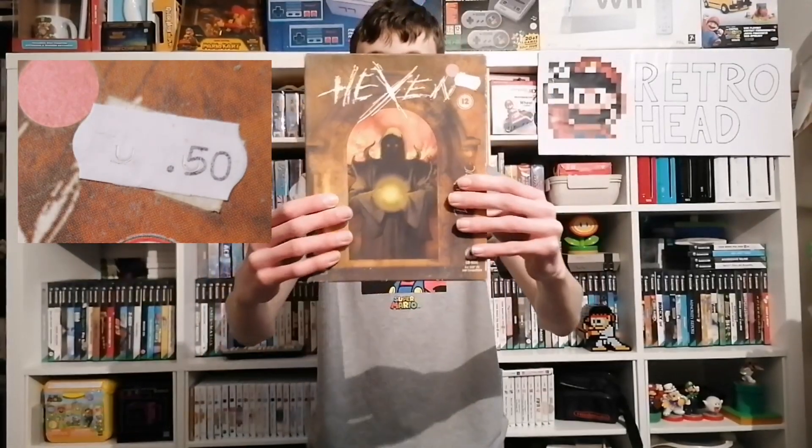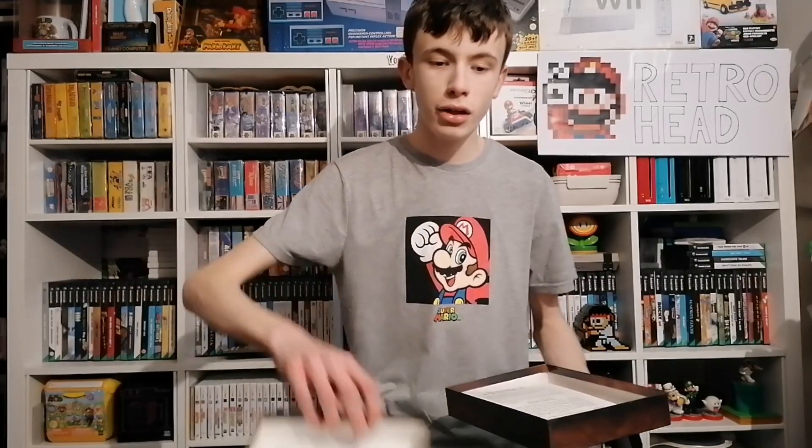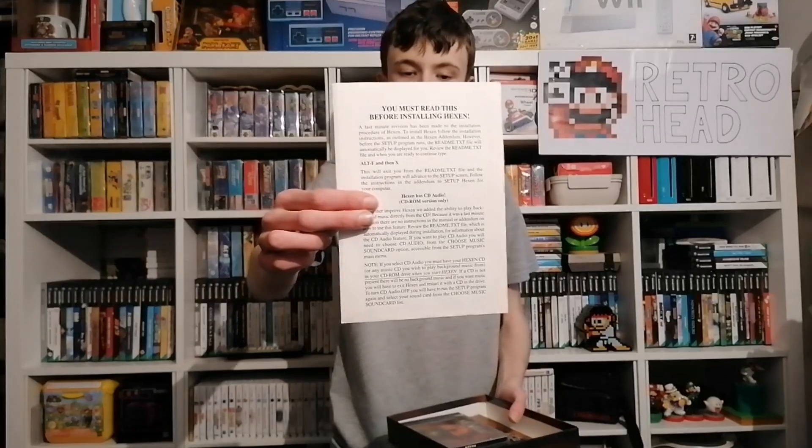Next up I have something really random that I've never picked up on the channel before — a big box PC game. I believe it's called Hexen. I know absolutely zero about it, but it was 50p and the horror artwork looks absolutely awesome. As you can see, it's not just one disc in a huge box. Inside there's a little manual and a case for the game.